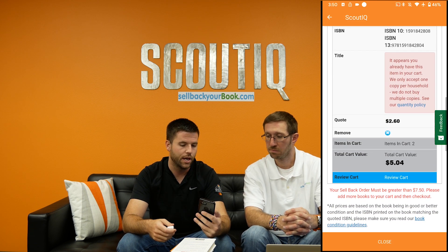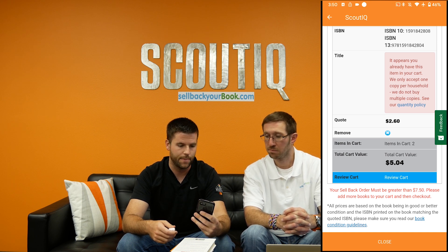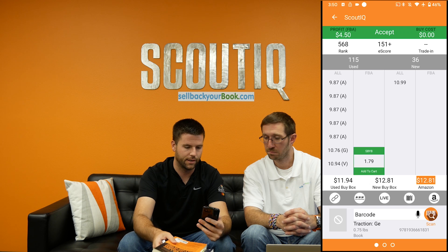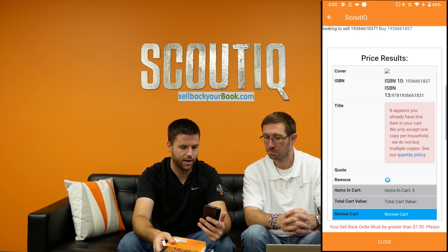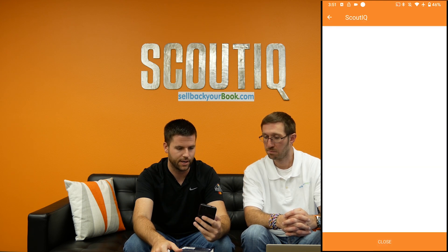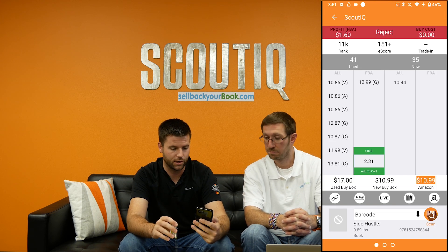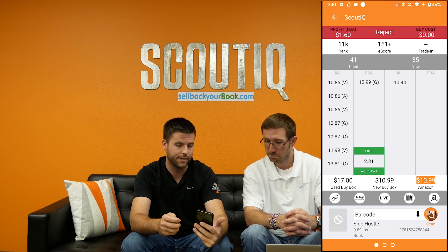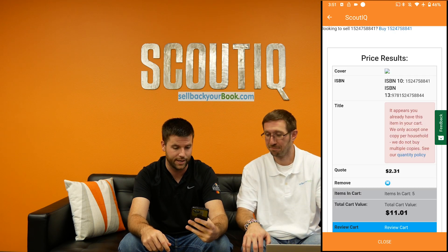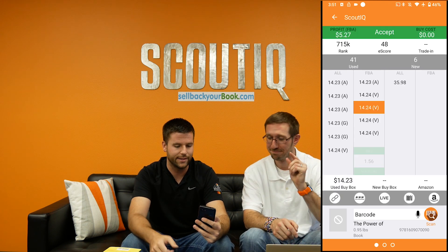You also need a minimum cart order of at least $7.50, which you can see on the screen. We'll keep scanning — add books to the cart, keep going. You can see our cart value is now over $7.50. Here's a great example: I'd make $1.60 if I sold this FBA, but they're going to pay me $2.31. I don't know how they do it, but we'll take it!